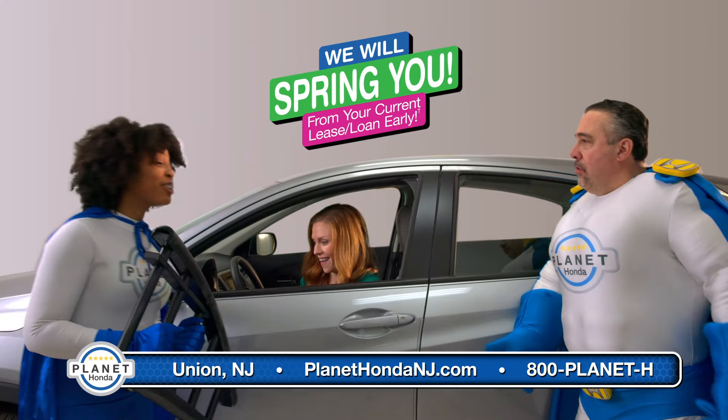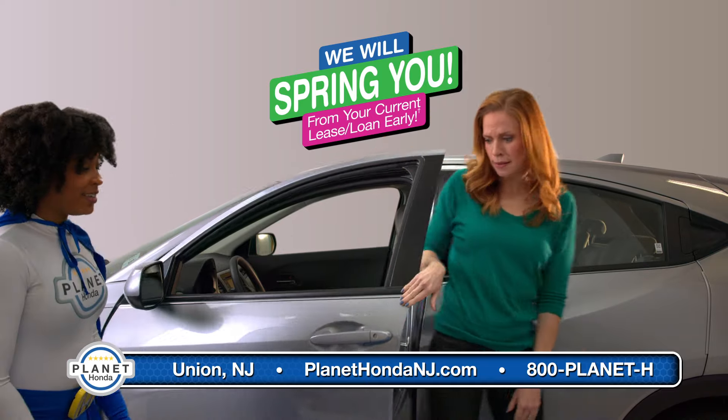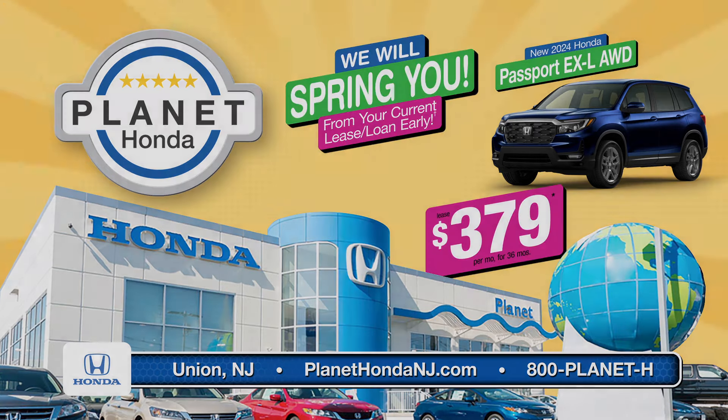It's easy to end your lease early at Planet Honda. I loosened it. Let's get you that new Honda. Let Planet Honda spring you and lower your payment in a new Honda.